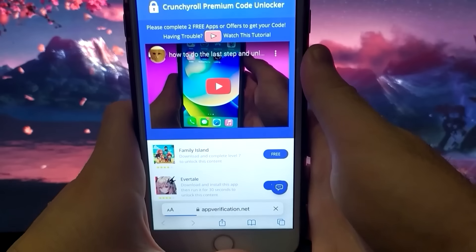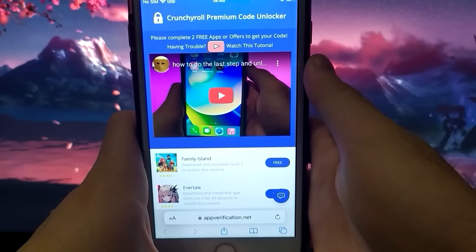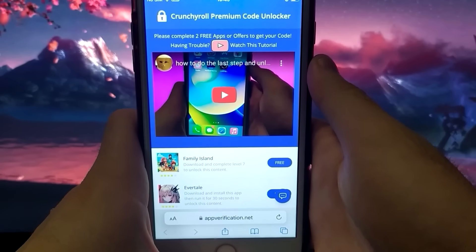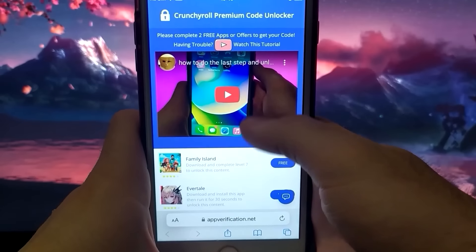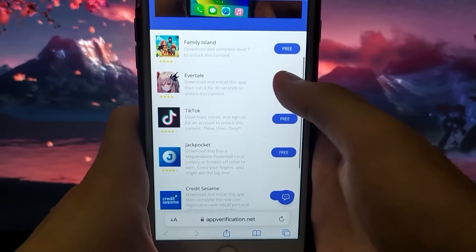We are on the User Verification page, which checks if we are not a bot. But don't worry, I've checked it, and everything is safe and free. We need to complete two offers or apps to receive our code. It all comes from the App Store, so it's safe, free, and won't take us more than 10 minutes.